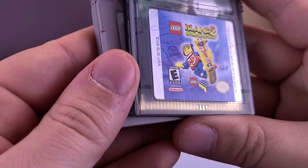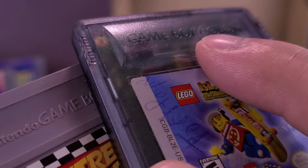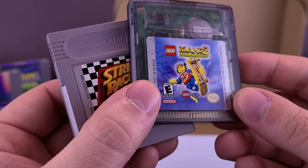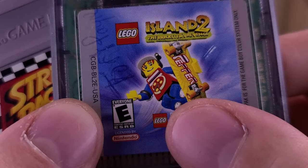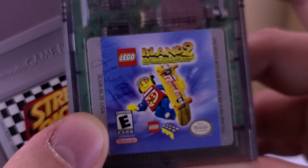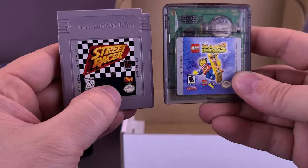Street Racer for Game Boy. And the other one — this is for the Game Boy Color. Actually, it is Game Boy Color — a little harder to see since it's pressed into the plastic. This is LEGO Island 2. My eyes are starting to give up on me — I can't quite make out what the subtitle says. It says 'The Brick' something. But it won't matter — by the time I edit this, I'll be able to see it clearly on the computer with how clear the camera is. Right now, I'm drawing a blank.